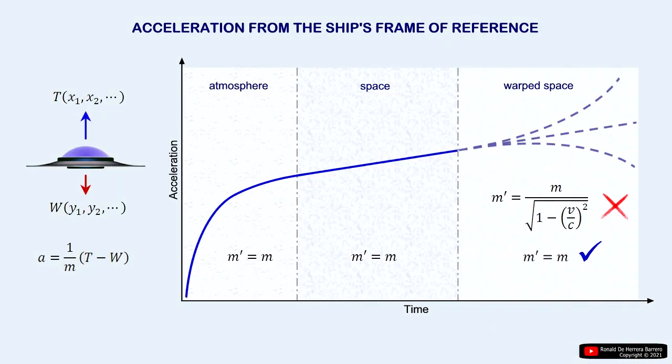In this image we observe the behavior of the vehicle's acceleration from the reference frame of the vehicle itself. This behavior is due to the characteristics of this new technology. We highlight the fact that the mass of the vehicle does not change at any time as its speed increases.